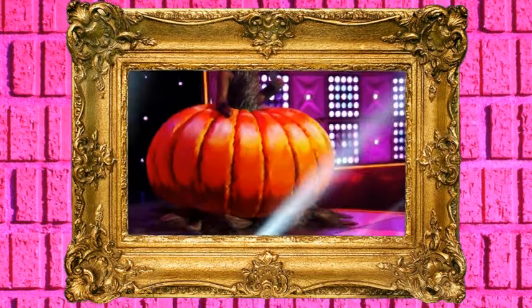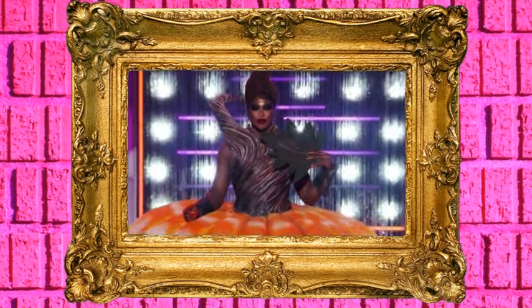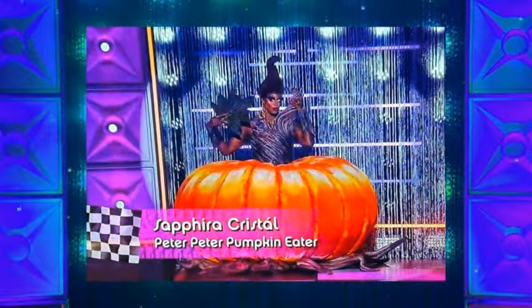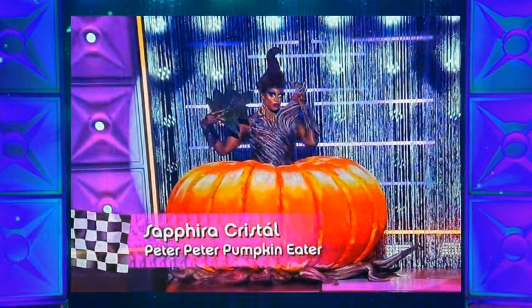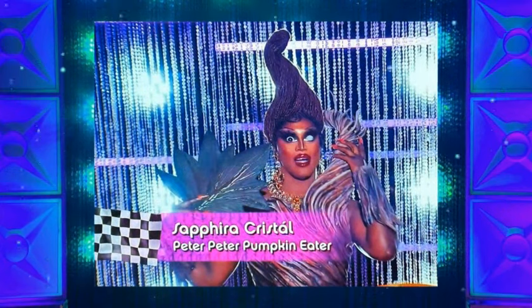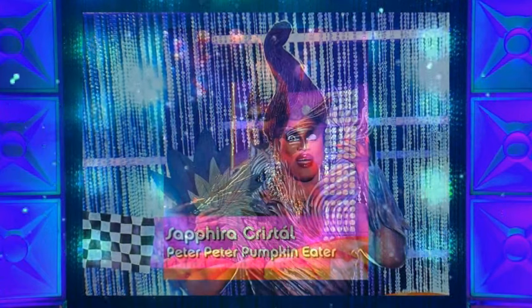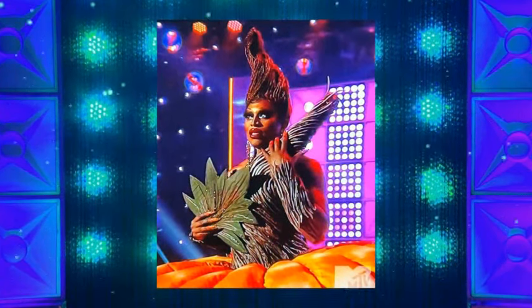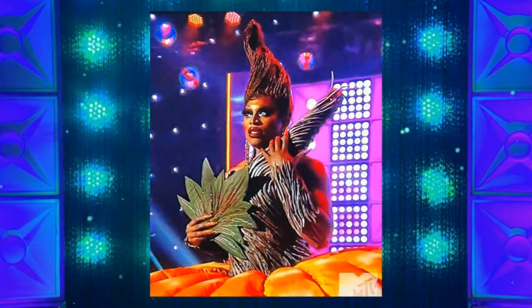And then Sephira comes out dressed as a pumpkin — Peter Peter Pumpkin Eater. She's coming out dressed up as a fabulous fairy tale pumpkin. It is over the top, it is fabulous. Her bustier is like the vine of the pumpkin. This is such a good look. I love how big it is, I love how fabulous it is. It's once again a full show, a full experience — you're going to the club, you will leave happy that you went.